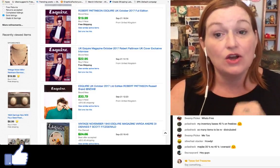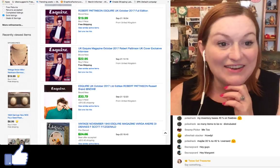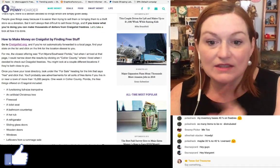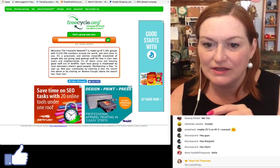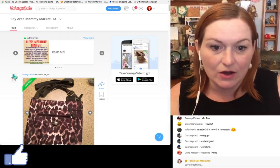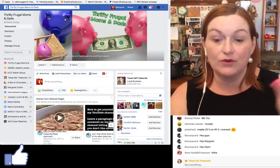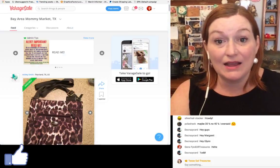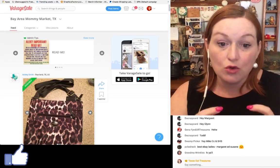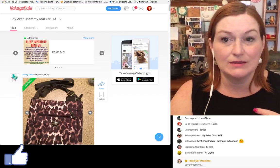The third way to find free things is through online groups. There are Facebook groups like Facebook garage sale sites. There is also a site called Varagesale, which stands for Virtual Garage Sale — it syncs up with Facebook and is a local garage sale type platform. This particular one is dedicated to mommies — like Bay Area Mommy Market — but they put stuff on there that's not just for mommies.